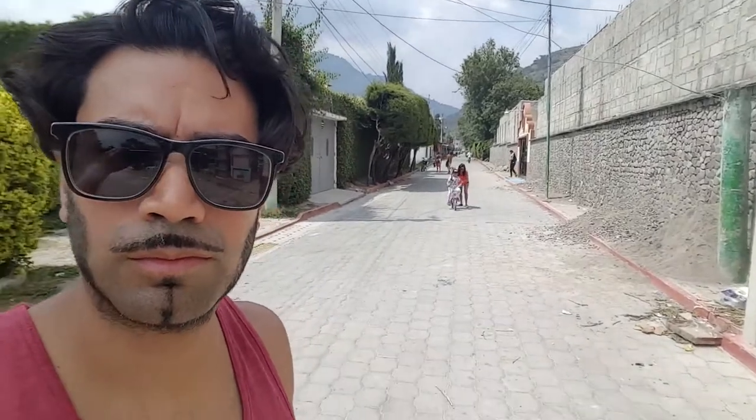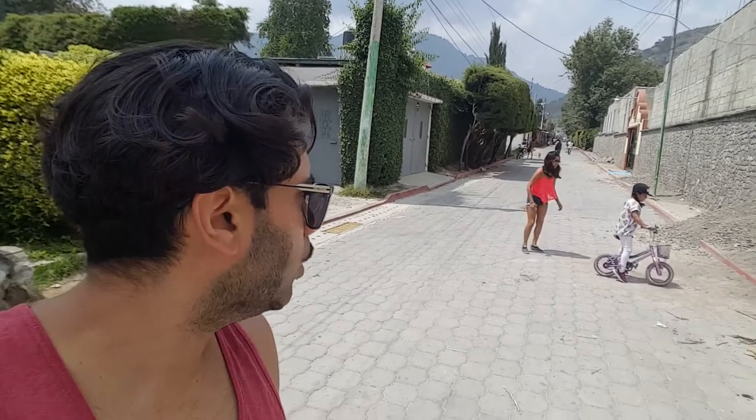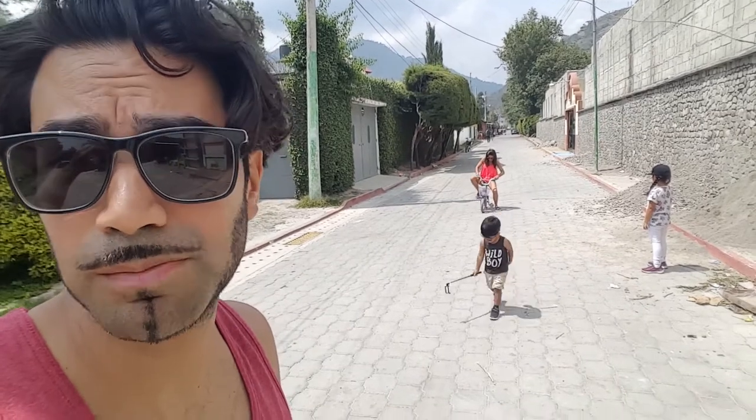Liliana's currently learning how to ride a bike on this nice big straight road in Guatemala. Check it out. Come in Liliana, you can do it. Nearly — good effort though, good effort.